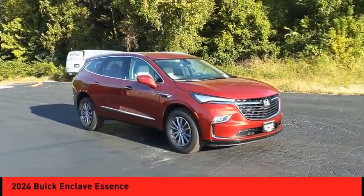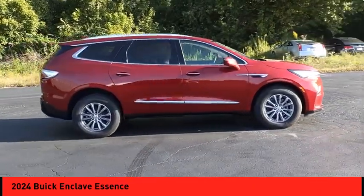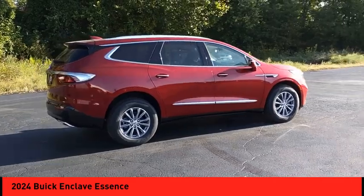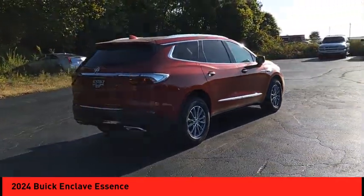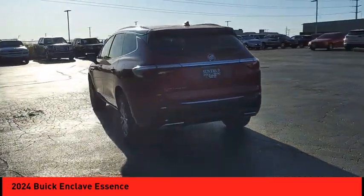Come test drive the 2024 Enclave. The Enclave offers three rows of seats, standard. Not only is it roomy and stylish, but Buick really did its homework on this vehicle. They did not cut any corners.